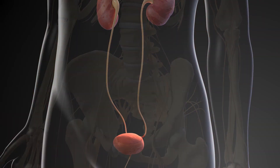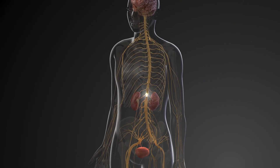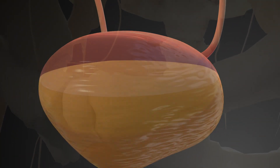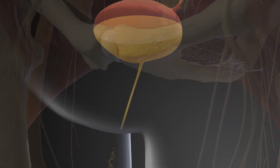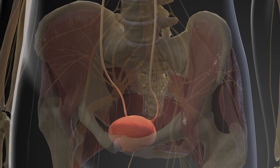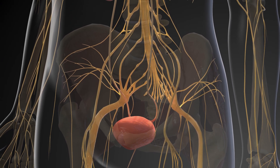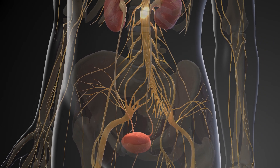When the bladder collects enough urine, it sends a message to the brain telling it that you need to urinate or empty your bladder. When you are ready to empty your bladder, the urine exits the body through an opening called the urethra. The urethra is controlled by muscles that work with the bladder to prevent urine from leaking. When it is time to urinate, the brain sends a message to the bladder for these muscles to relax and allow urine to pass.